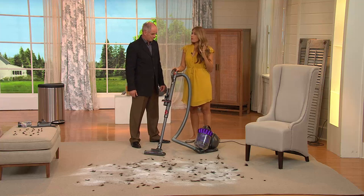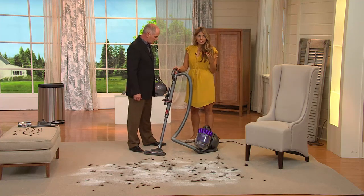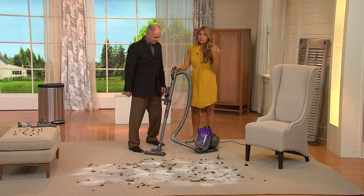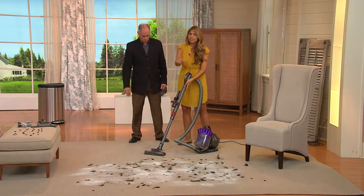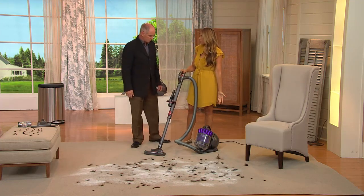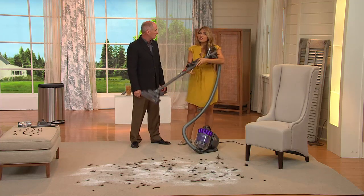This is our most powerful canister — top of the line — so you're getting all of the power you want out of a Dyson vacuum. And just like leaving the motor behind: the motor is on the floor, so the only thing you have in your hand is the wand, which is so lightweight.